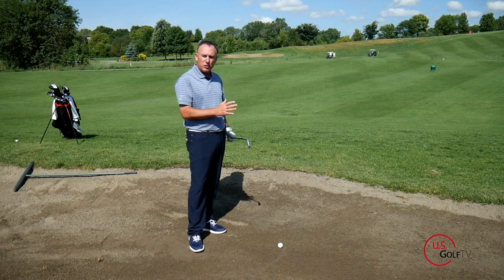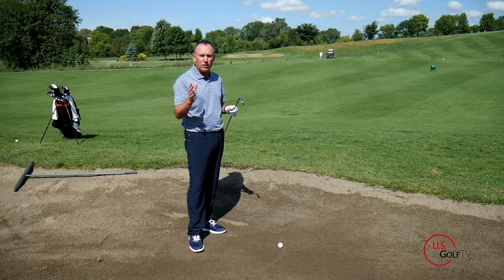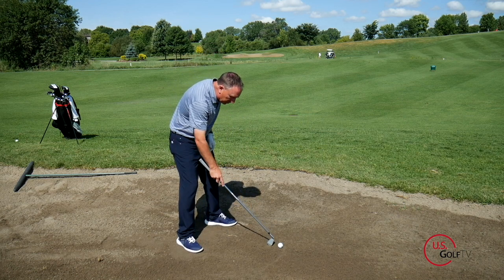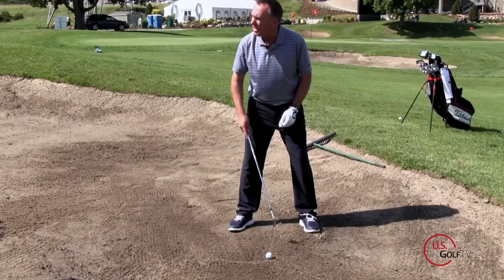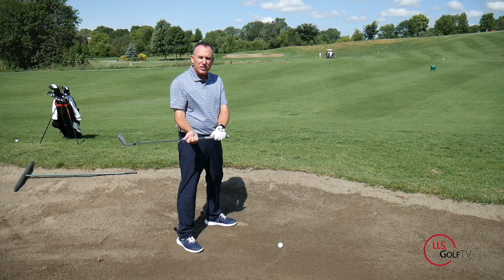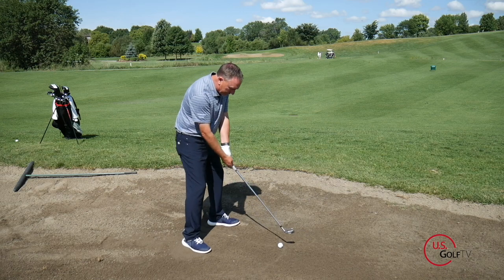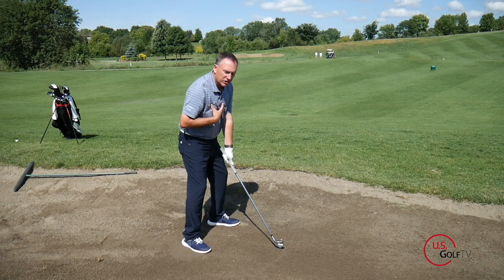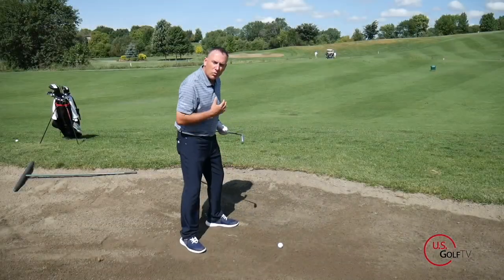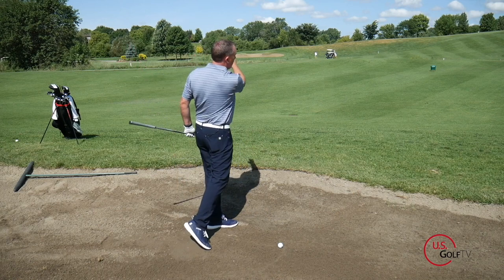We've talked a lot about ball position with irons in other videos — check those out if you have specific questions. But with this fairway bunker shot, we're moving the ball back more towards center. The second setup key is to choke down on the club just ever so slightly. So I've got a little more club, ball in the center of my stance, choking down slightly. When it comes to the swing, the key concept is to keep it three-quarter length — three-quarter back, three-quarter through.